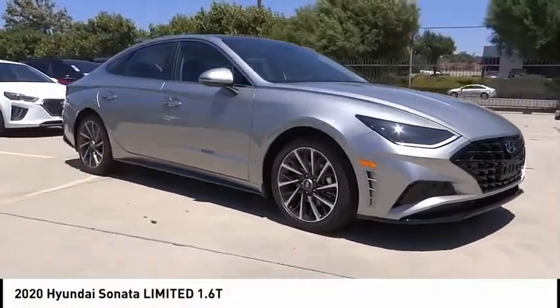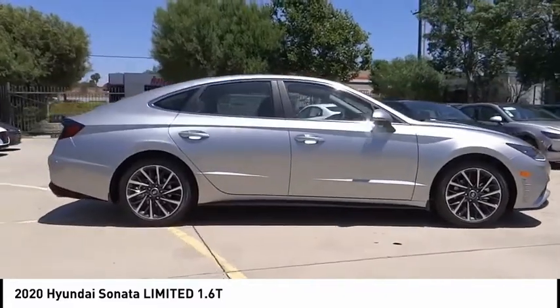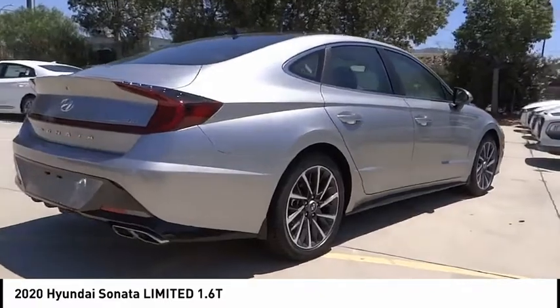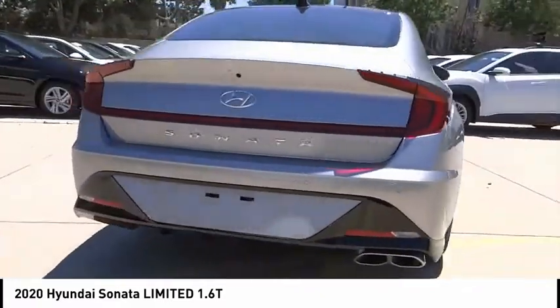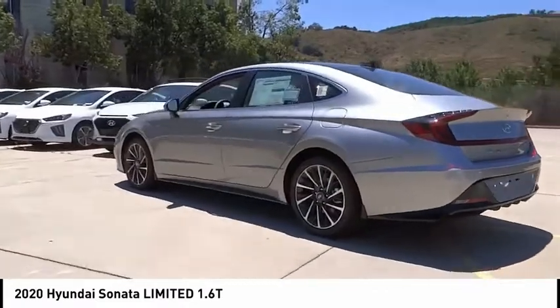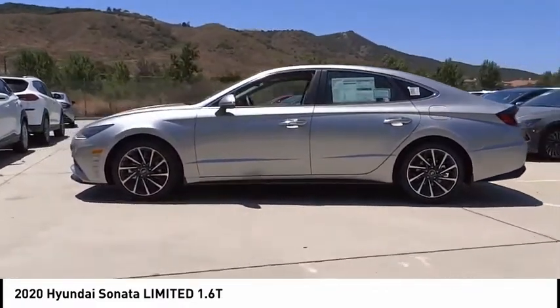Take a ride in the 2020 Sonata. The Sonata has a long list of technologically advanced interior features and options that make driving safer, more convenient, and much more fun. Don't forget the exterior corrosion protection, a 14-step roto-dip system that provides unmatched protection for your Sonata.